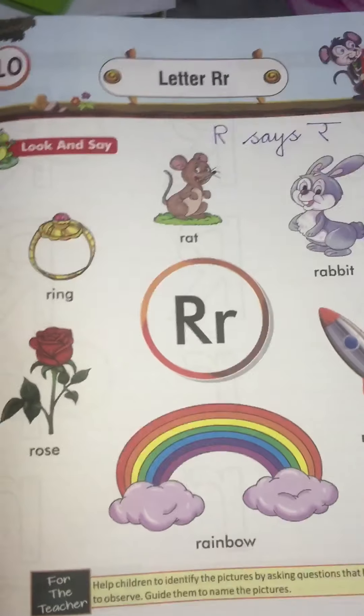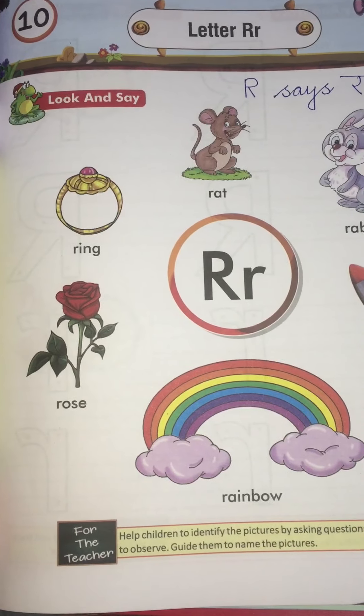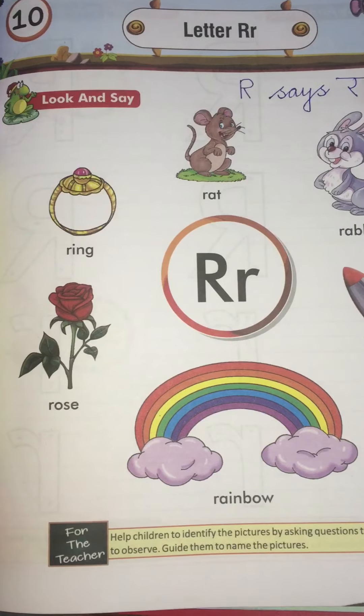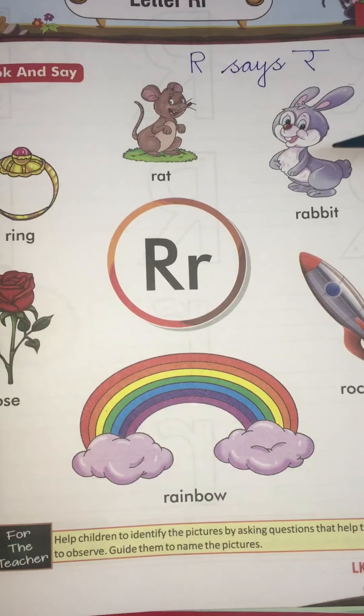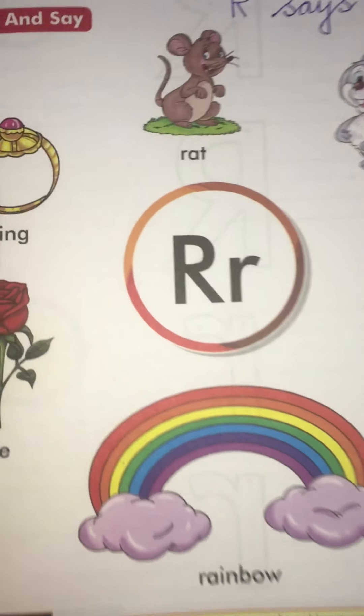Hello everyone. Welcome to the English class. Today we are going to do letter R. Which letter? R.